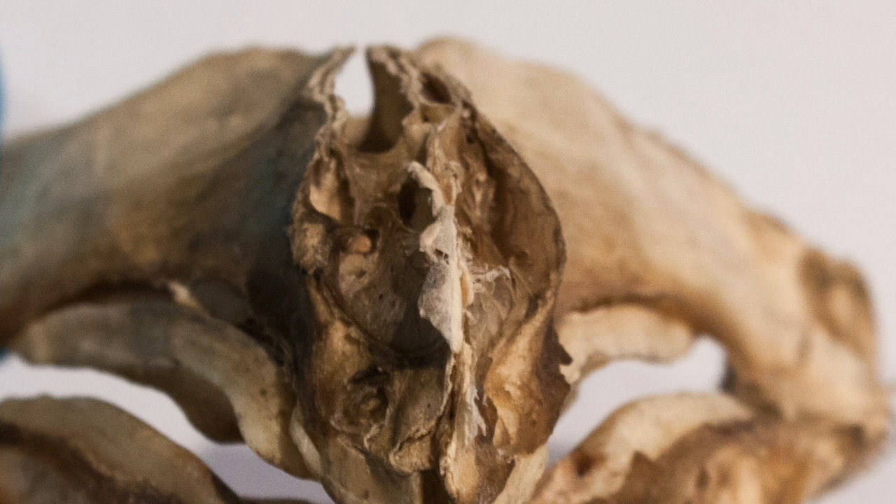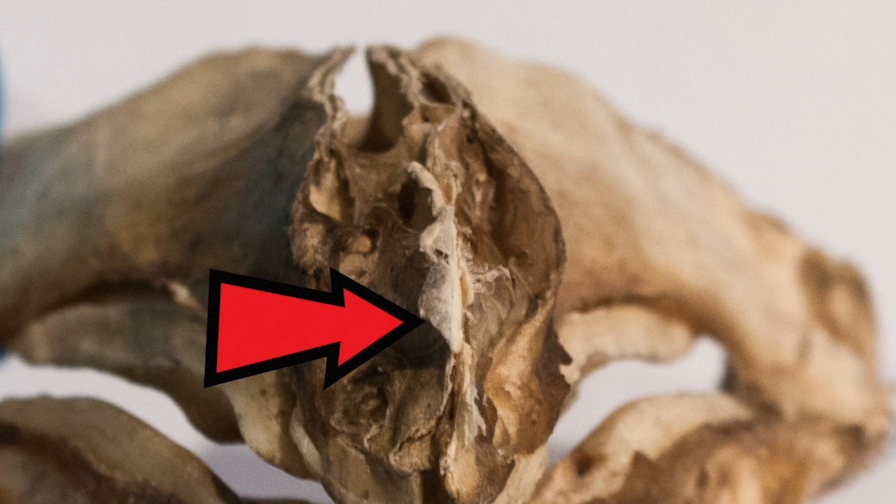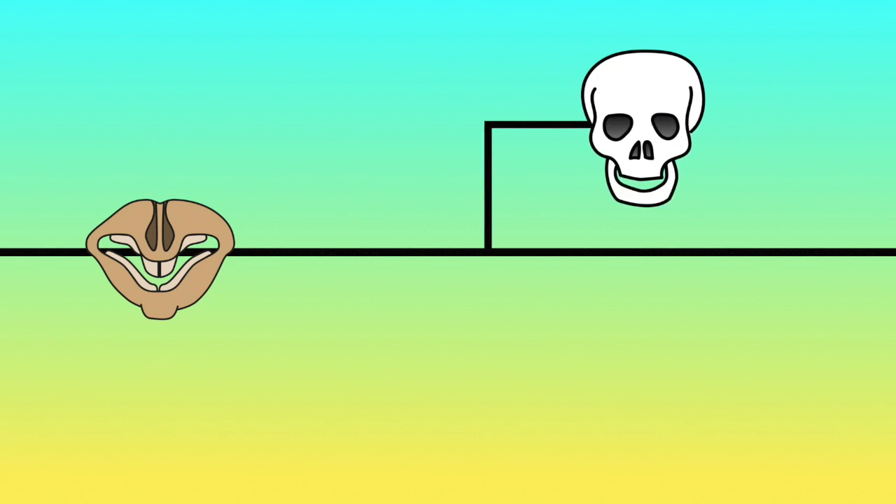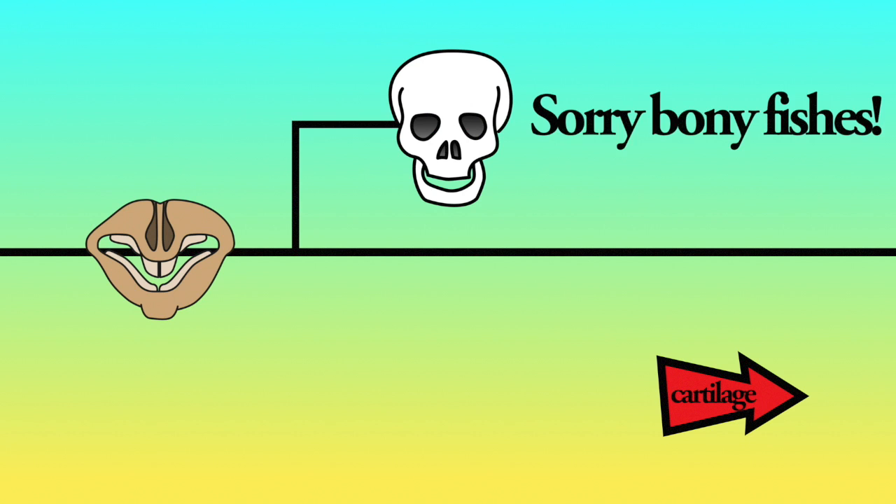This week's bone has not always been a bone. The wonky folds of the skull suggest that it is made of cartilage that has ossified, become hardened and bony. Therefore, the skull probably belongs to a cartilaginous fish, a group containing the sharks and rays.